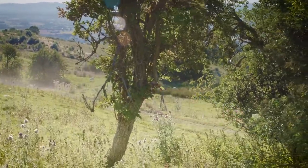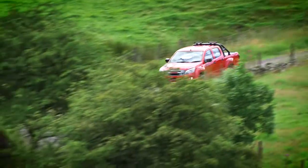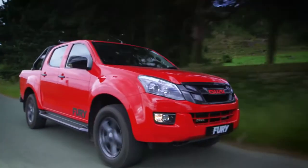This is the new Isuzu D-MAX FURI. This new magma red paint not only looks fantastic, it's exclusive to the FURI.